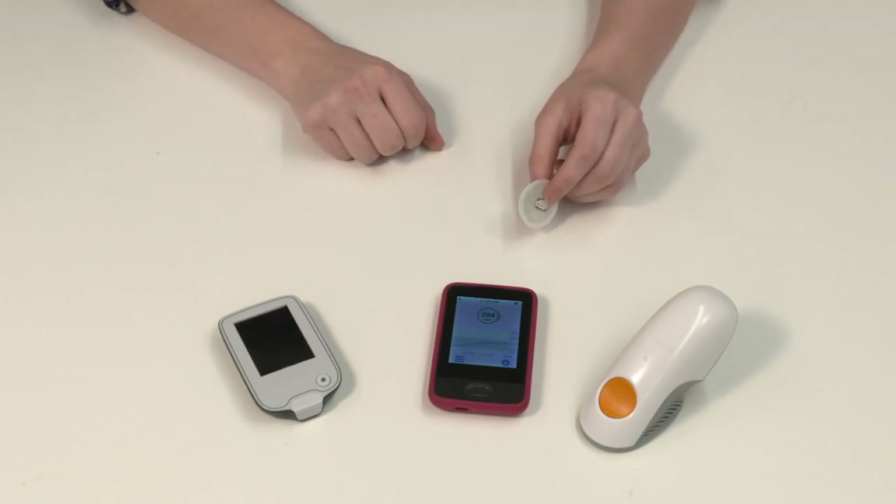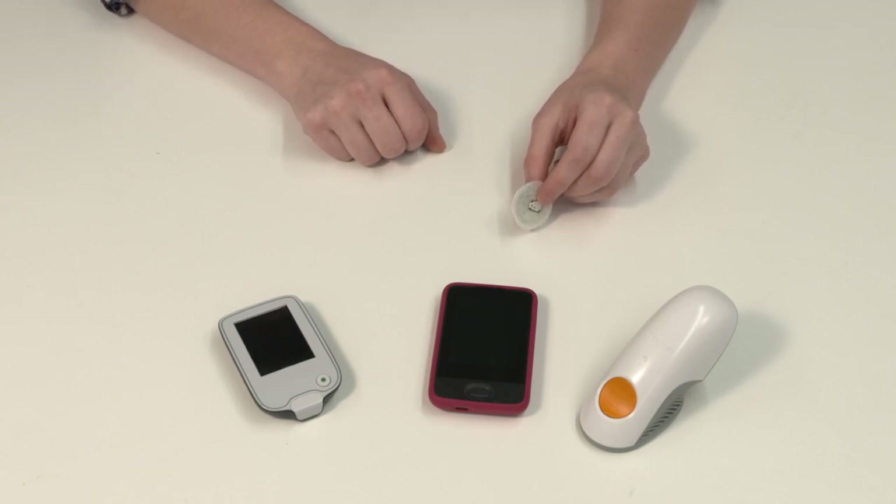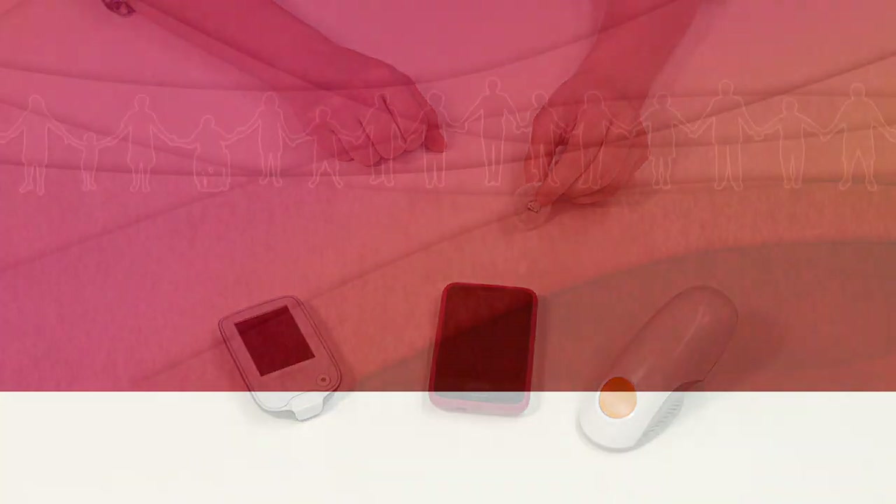There are expiration dates on the sensors, though most people do not have the sensors expire if they are using them routinely. You have to be careful about not storing your sensors in a very hot or very cold area. The CGM will let you know when it is time to change your sensor, and it is important to follow the instructions provided along with the system regarding changing your sensor.